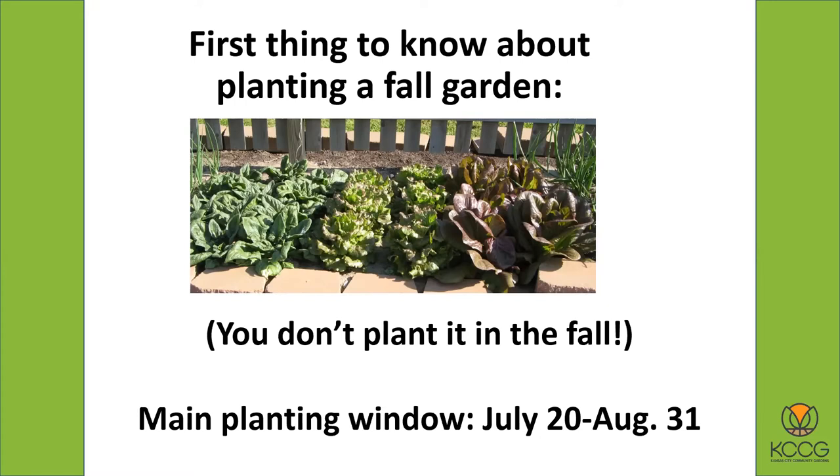Think about the main planting window as July 20th to August 31st. Not everything can be planted at the end of that window — for instance, if you plant broccoli or cabbage plants on August 31st they won't have time to finish. But there are some things you can plant in late August, and we'll talk about all these different planting dates and calendar-type information here in just a little bit.